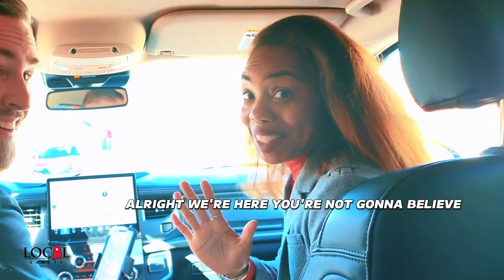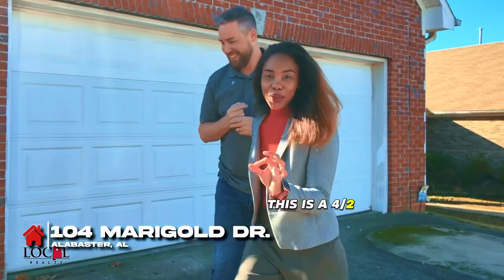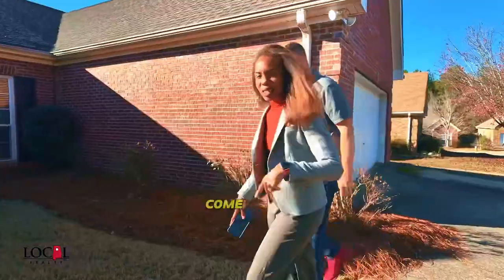We're here, and you're not gonna believe this. We're at 104 Marigold Drive in Alabaster. This is a 4-2, it's one level, and it's zoned for Thompson Schools. Come check it out.